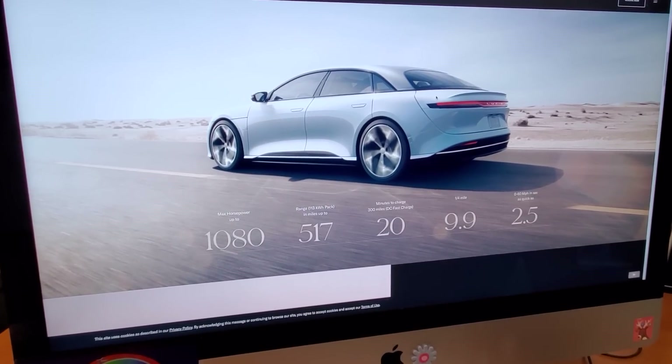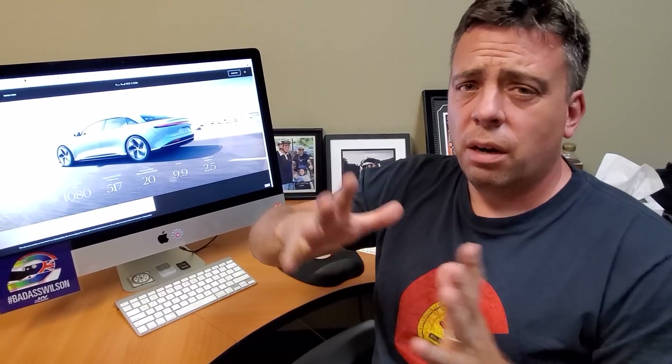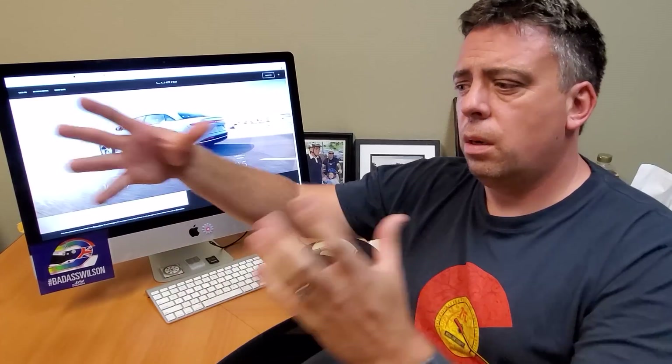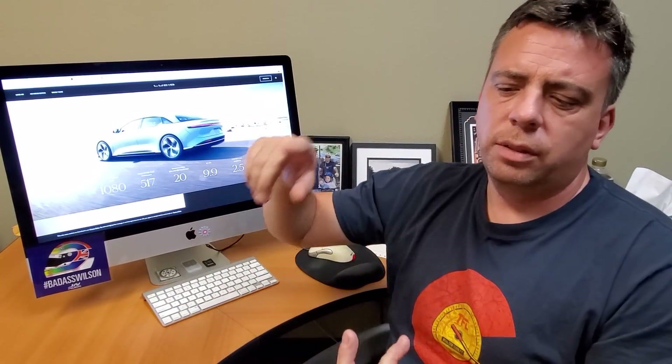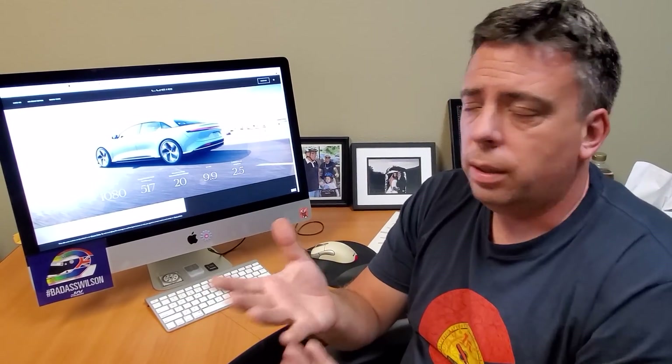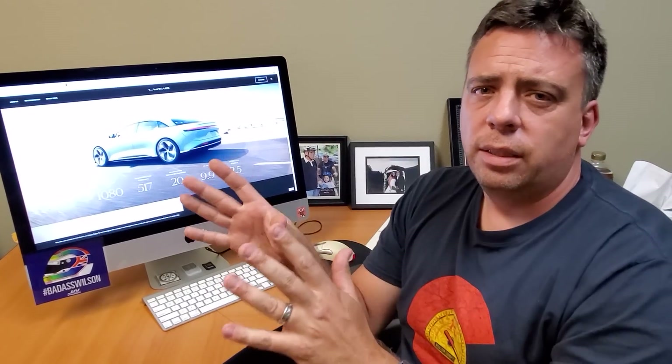We have other videos on the TFL Now channel including a live show covering some of the other Battery Day announcements. Tesla announced several technology improvements they're targeting over the next decade. Within about three years they said they could build a $25,000 very compelling electric car, because of all the improvements in battery technology and vehicle structure. Through raw material development, battery cell development, and structural improvements, they were able to make the battery cost cheaper while still increasing performance and driving range — a win-win-win. But that's not going to happen tomorrow; the Battery Day technologies will keep improving.